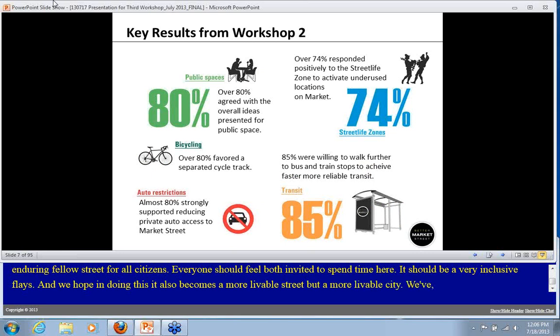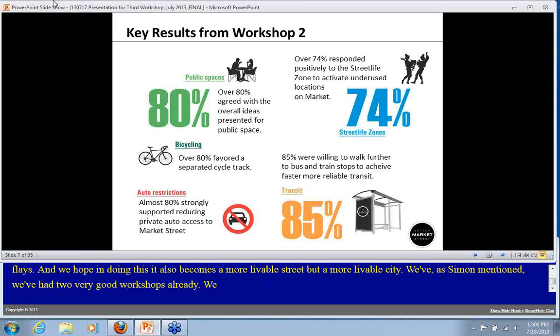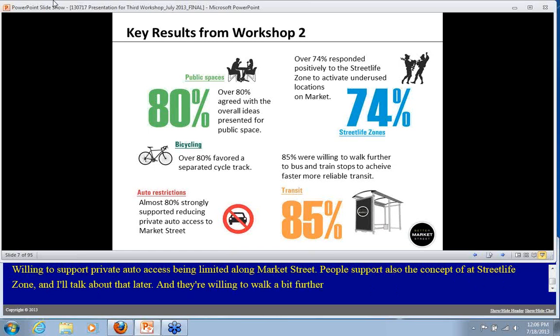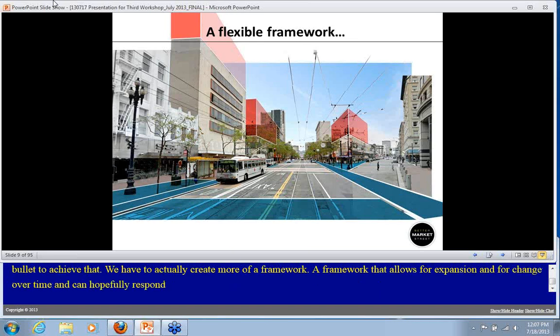We've had two very good workshops already and received some good feedback. The public has been willing to support private auto access being limited along Market Street. People also support the concept of a street life zone, which I'll be talking more about later, and are actually willing to walk a bit further to access different transit options.